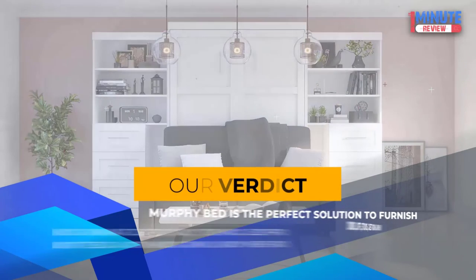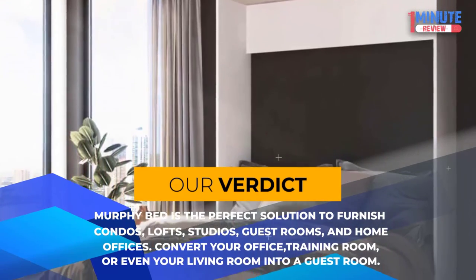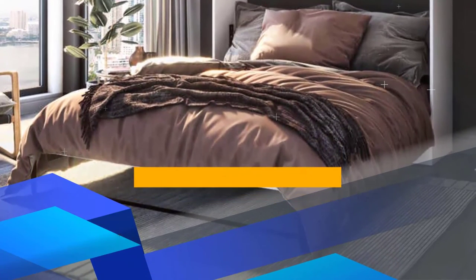Our verdict: This Murphy Bed is the perfect solution to furnish condos, lofts, studios, guest rooms, and home offices — convert your office, training room, or even your living room into a guest room.